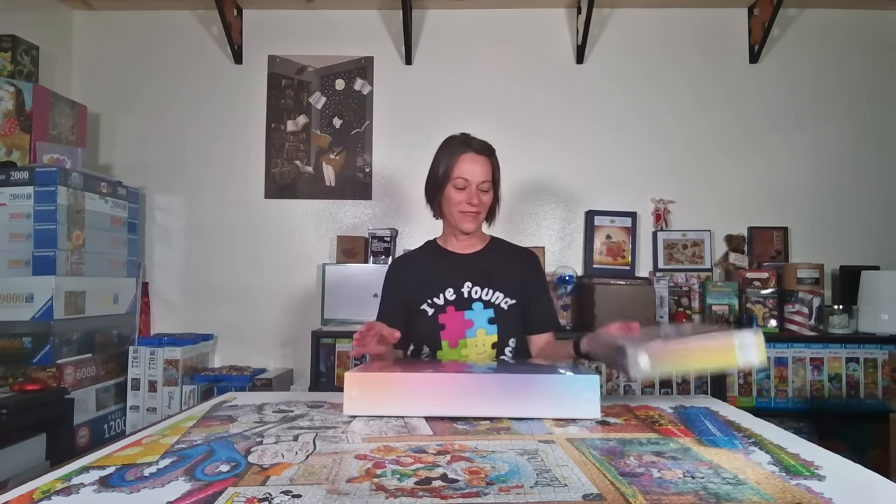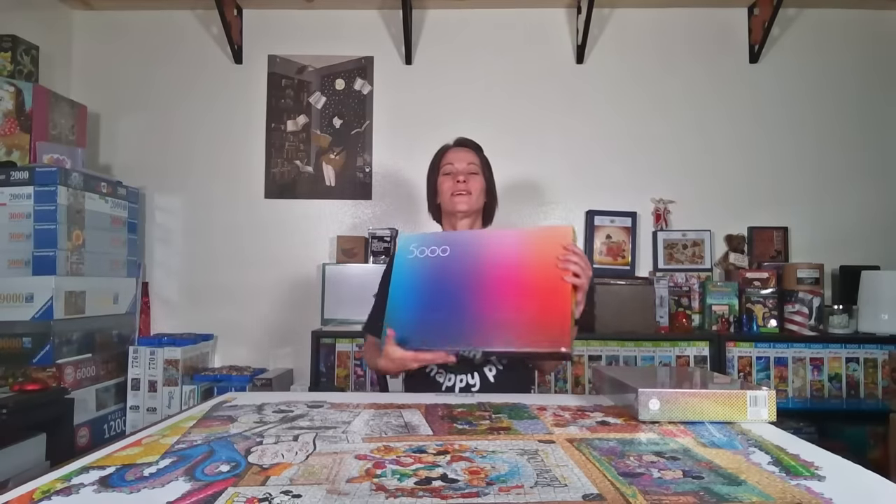The first puzzles I have are from the Play Group. Back in May they had a warehouse sale to clear out their inventory. This puzzle is 5,000 pieces — it's called The Gradient. It usually runs for $150 US, but on sale it was $100 with free shipping, so I had to get it.